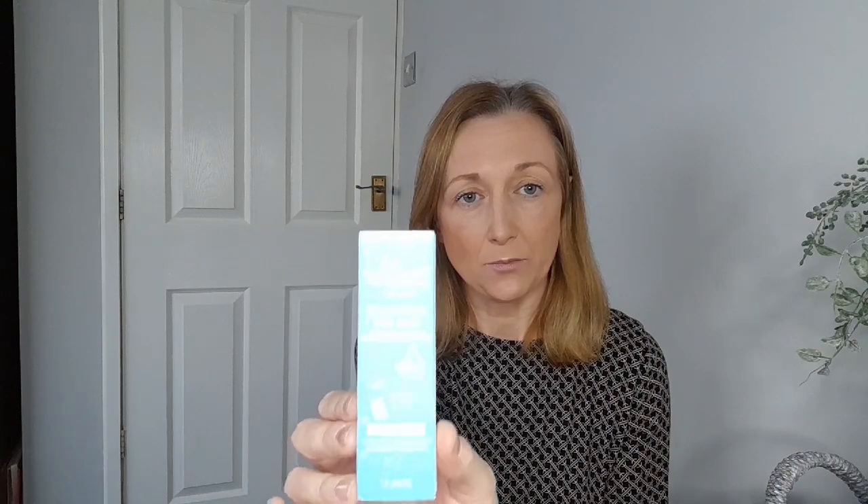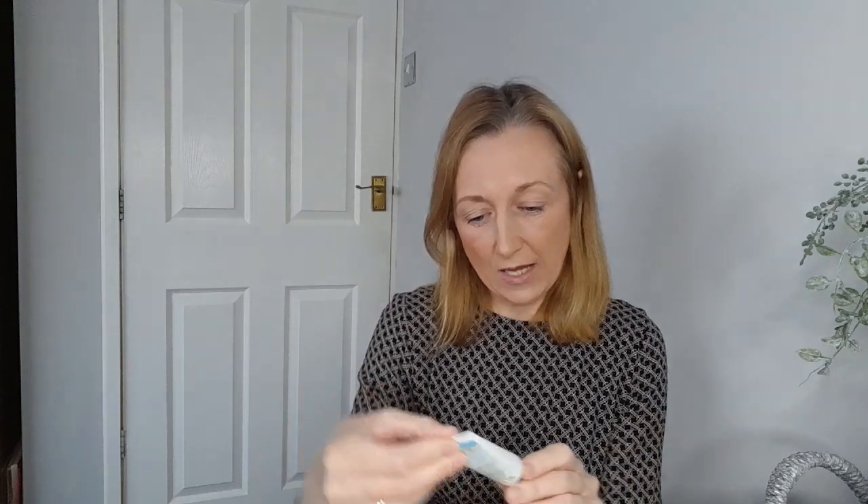I also picked up this Simple hydrating eye gel — it's the brand Simple, not just simple! It's 99p, a water boost that helps awaken, de-puff and relieve screen-stressed eyes. I stare at a computer all day. It's just a watery gel — not amazing, but I've used it a few times through the week and it gives your eyes a bit of hydration if they're feeling dry. 25ml — it doesn't work miracles, but for a pound what can you do!